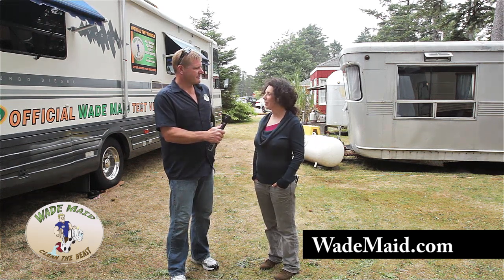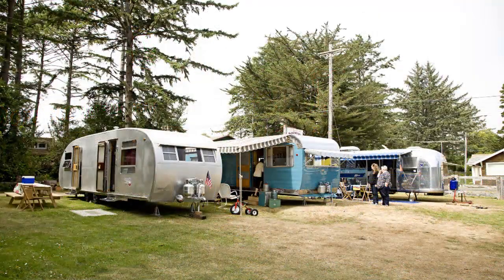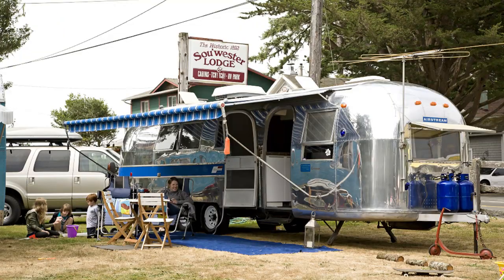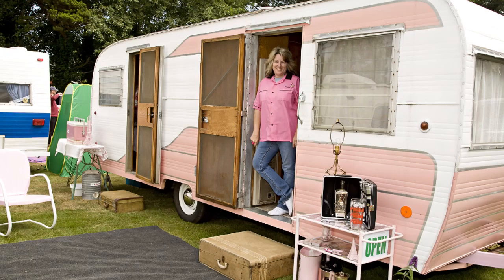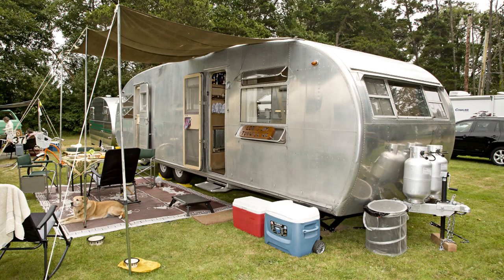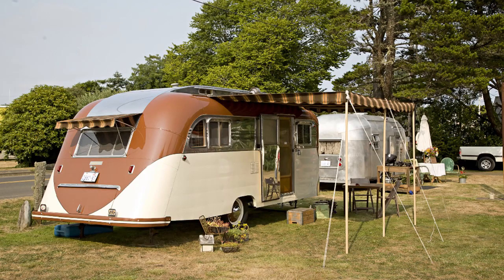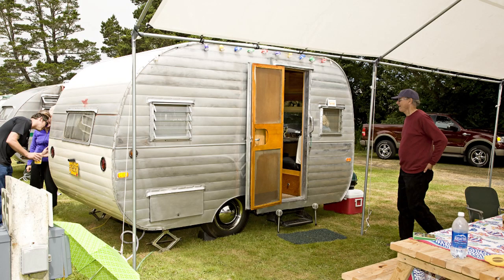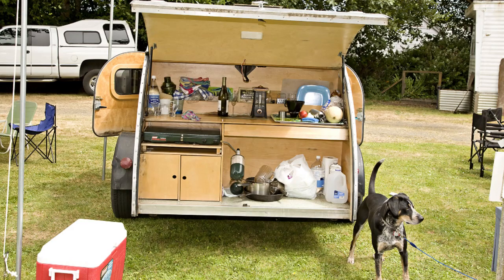This weekend, we're really excited to be hosting some people from the Vintage Travel Trailer community. We have people from the Rolling Oldies Vintage Travel Trailer Club, from Tin Can Tourist, and a couple of restorers from Flight Camp and Brian Morrow, who specializes in restoring vintage travel trailers. They've all come here this weekend to rally and we've just been really excited to meet them all and look at their amazing trailers.